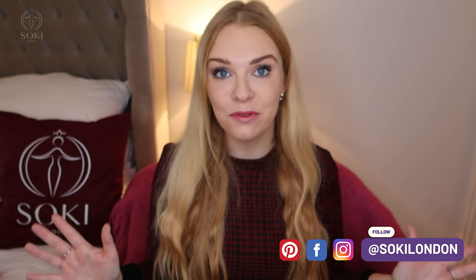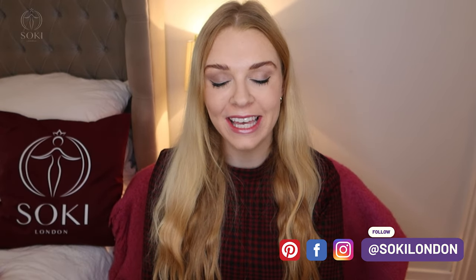Hi everyone, welcome back to my channel. Today we have a review of the latest release from Nina Ricci in their iconic Nina range — it is called Nina Extra Rouge. I'm going to be letting you know what this smells like, how it differs to the original Nina and the Nina Rouge which came out last year. I'll leave the link to my review of the Nina Rouge perfume down below.